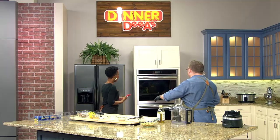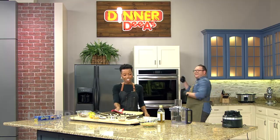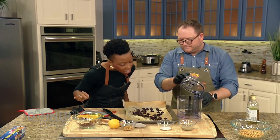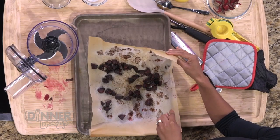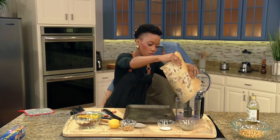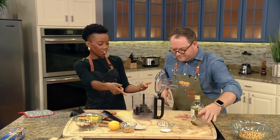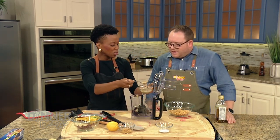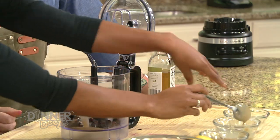We're going to roast those in the oven, and through the magic of television, we've got some already ready. Look at that — they smell really sweet. Even people who don't like beets would like this. Now for the hummus assembly: if it's hummus, it's got to have tahini, which is just a fancy way of saying toasted sesame seeds. It's kind of like the consistency of peanut butter and has a neutral flavor — it's like a little black dress: you can dress it up or down.